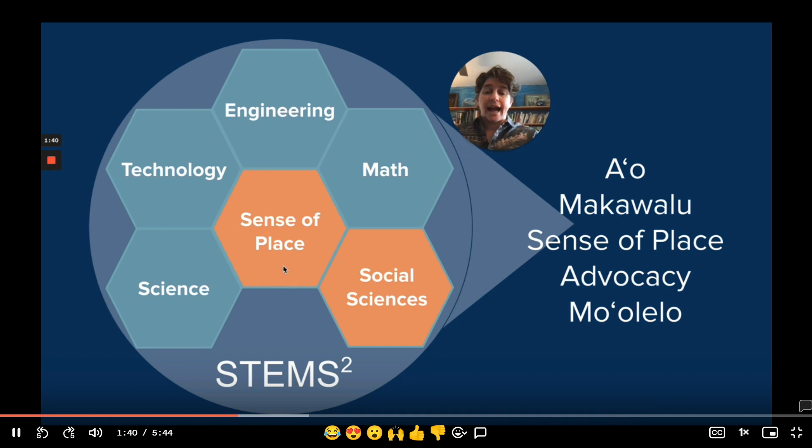STEM Squared as an acronym stands for Science, Technology, Engineering, Math — the traditional STEM — with the integration of social sciences and sense of place. What's important in this image is to note that sense of place is in the middle of this honeycomb, allowing for the integration of all of these content areas.